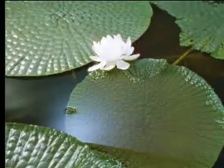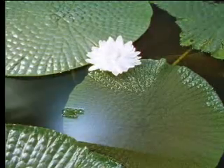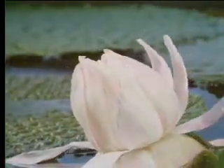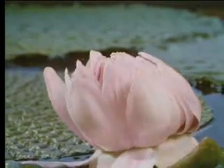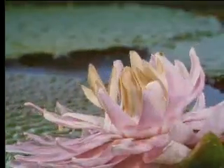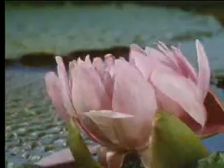The life of any one bloom is short. It opens in the evening and gives off a strong perfume. During the night it closes, and it stays closed for the whole of the next day, slowly flushing pink. On its second evening, it opens again. Then it closes for the last time.